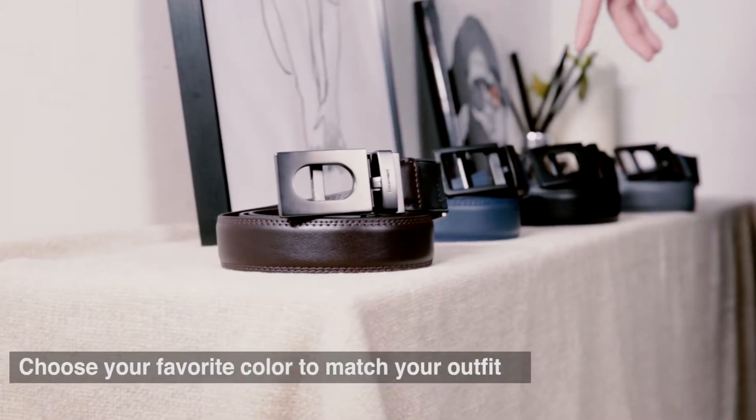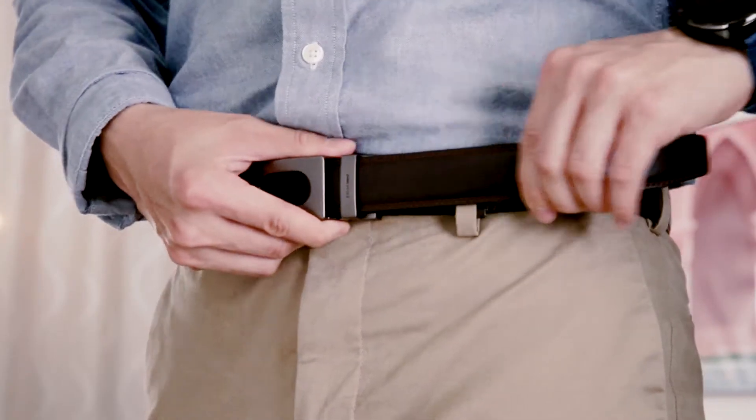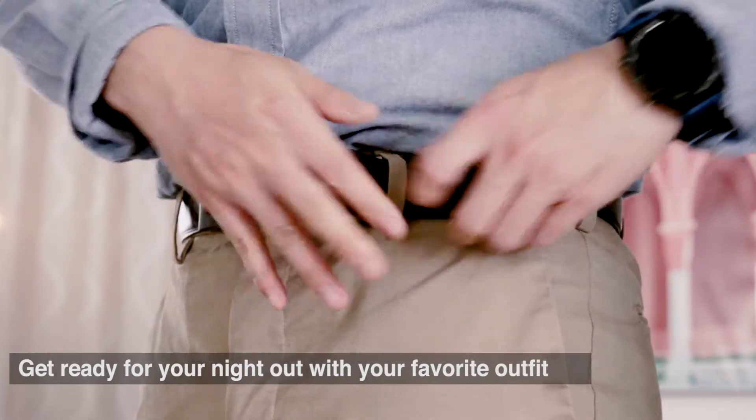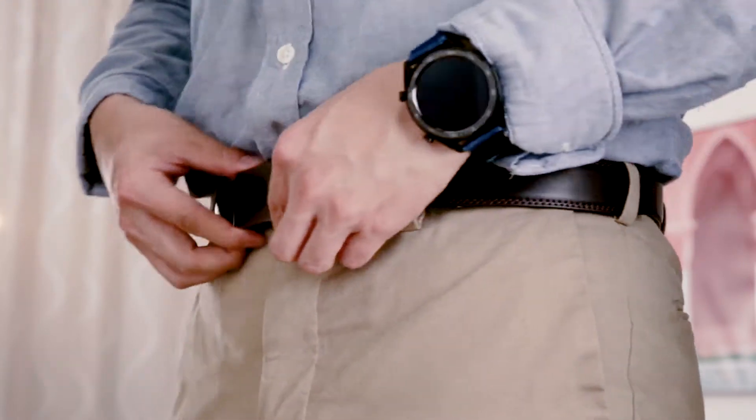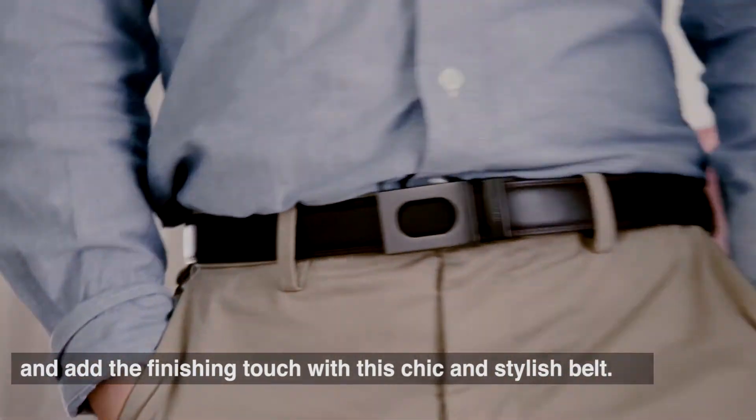Choose your favorite color to match your outfit. Get ready for your night out with your favorite outfit, and add the finishing touch with this chic and stylish belt.